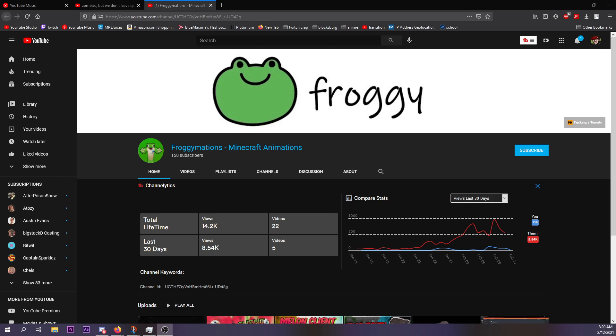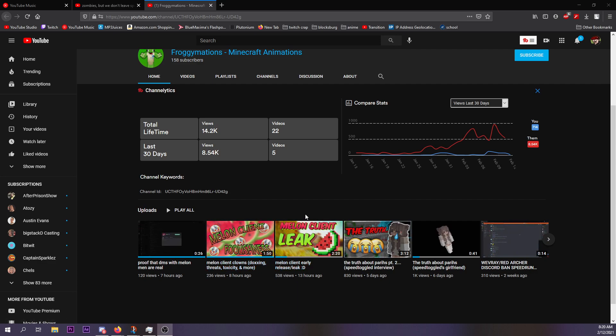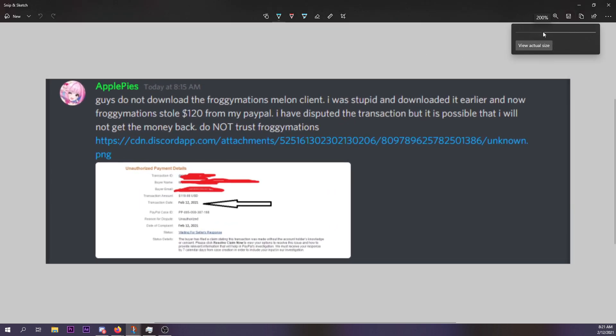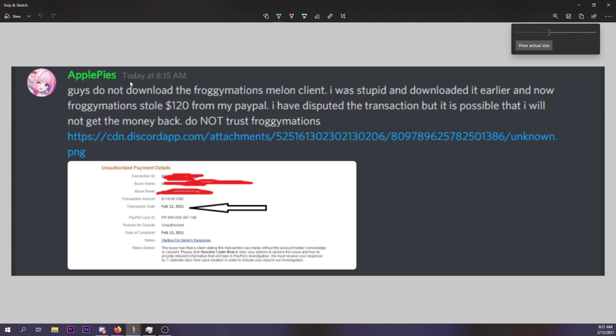Melon client has recently been 'leaked' — and I use that in quotations. What somebody did — this 'frogamations' guy — put a client link down. I wouldn't trust it. If you download it and get a virus, I'm going to fly over to your house and slap you. Guys, do not download the frogamations melon client. I was stupid and downloaded it earlier — frogamations stole $120 from my PayPal. I've disputed the transactions but it's possible I will not get my money back. Do not trust frogamations.